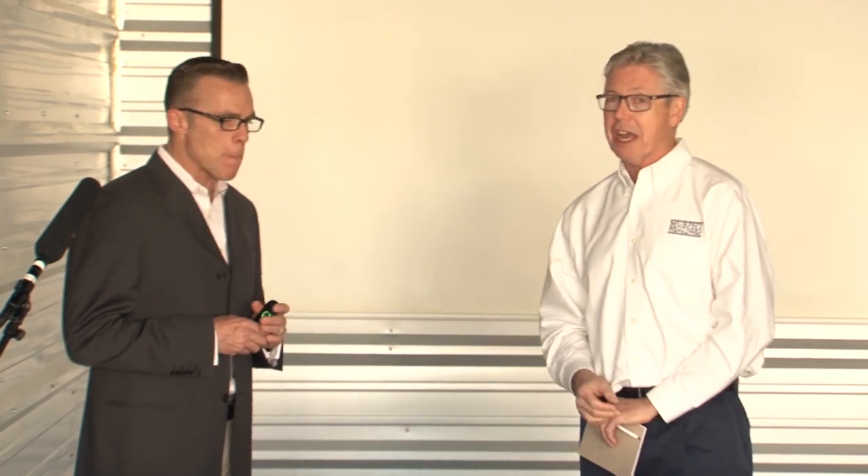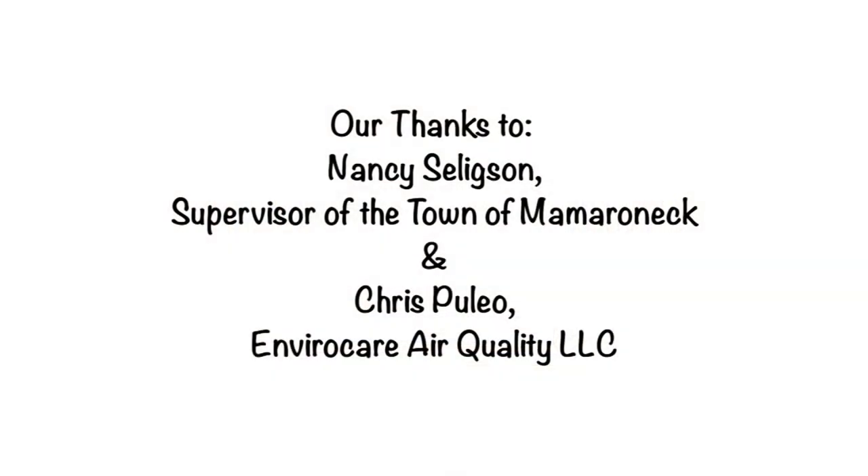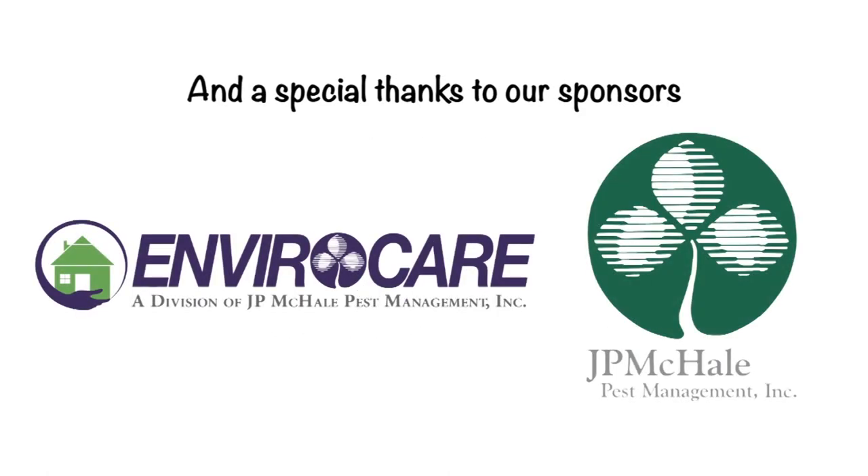I'd like to thank Chris for being here today, and I'd also like to thank our town supervisor Nancy Seligson for a tremendous presentation and for introducing Chris. If you have any questions or comments about our series, please contact me at Michael at MimaronekSelfStorage.com. If you have a question about your house, if I don't know the answer, I probably know somebody who does. We'll see you again live at Mamaronek Self Storage for the next episode of Building Blocks for an Energy Efficient Home. Thank you.